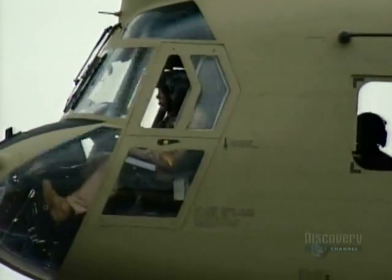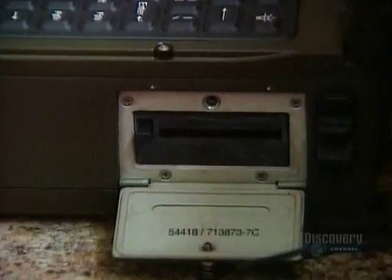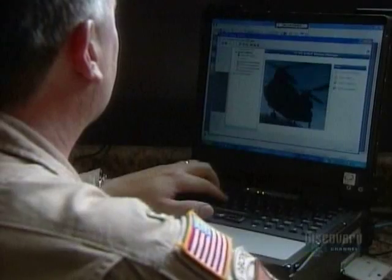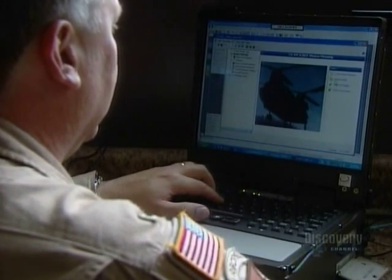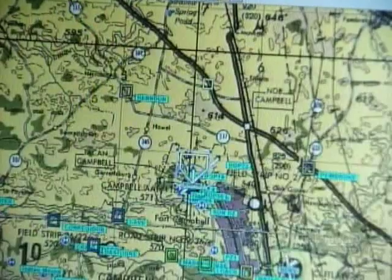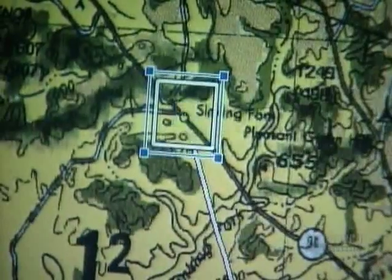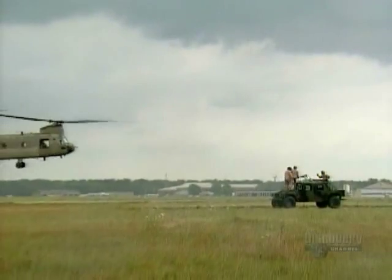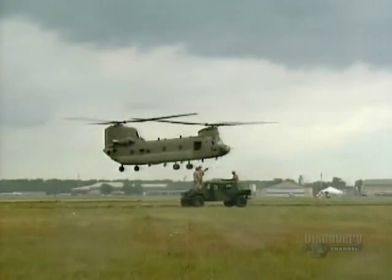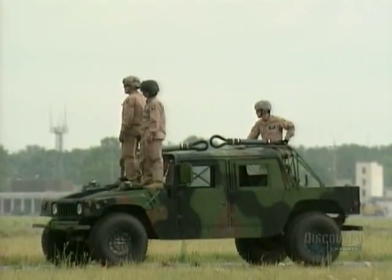Daily Planet is the first foreign television crew to witness some of the new Chinook's capabilities. The card is essentially flash memory — it stores all the mission data and mission information taken from the planning station and placed in the aircraft's center console. The day starts in the flight preparation room, where each pilot sits at a laptop computer and enters data for the coming flight. Route, terrain, and danger zones are all entered in the database — that's how the planning software works.